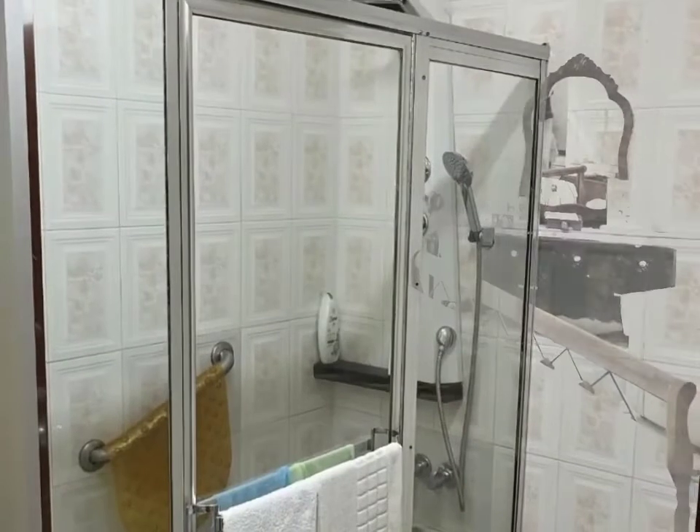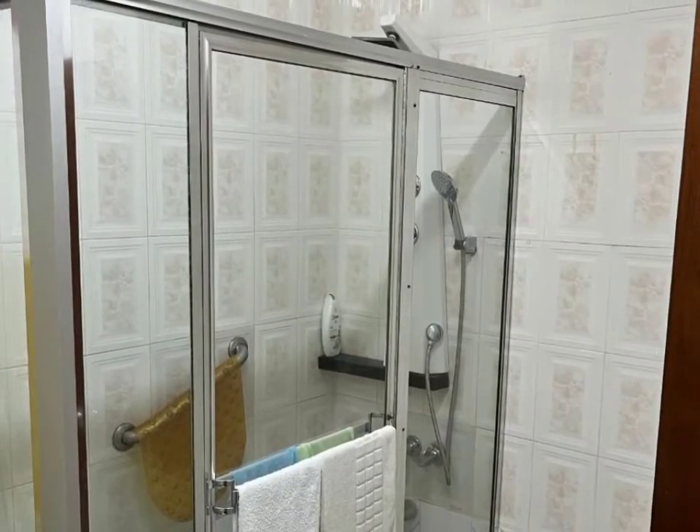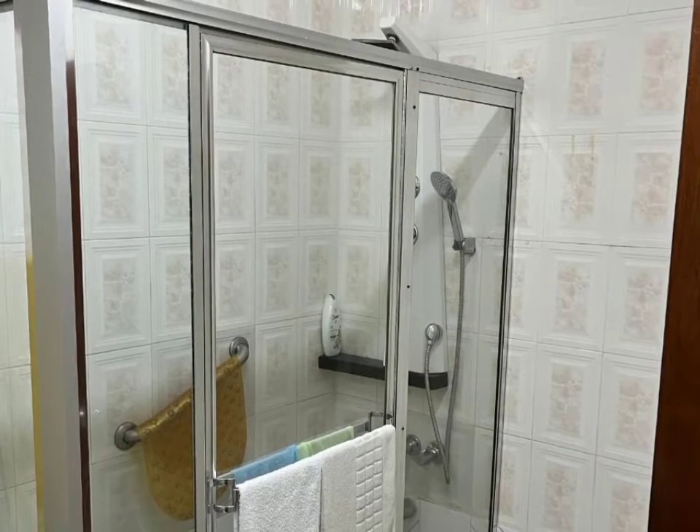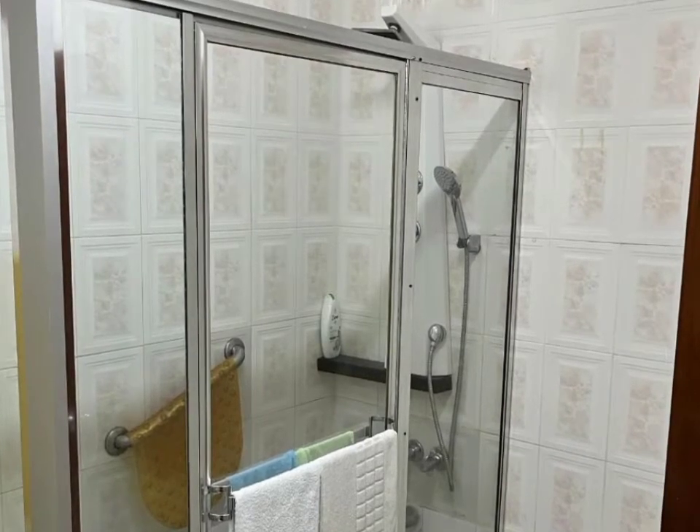The bathroom shown could use a bit of an update. However, it does boast a glass-enclosed shower, rain shower head, among other fixtures.